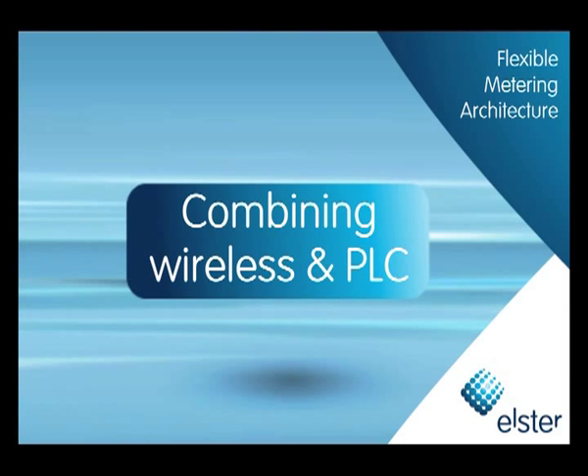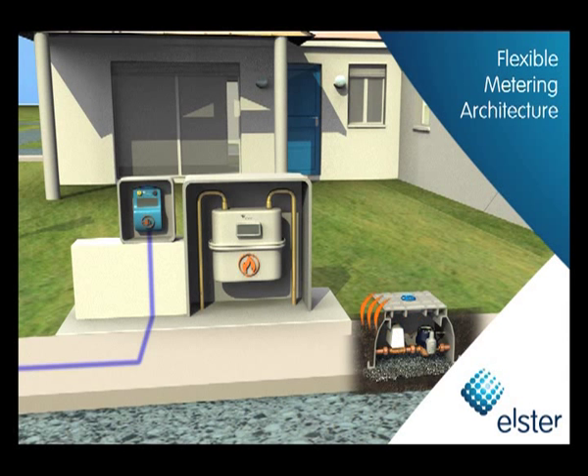You can even combine power line communications with wireless solutions in order for gas and water meters to leverage an electric meter's connection to the outside world. These flexible combinations allow utilities to deploy the technical infrastructure that makes sense for their specific business model.